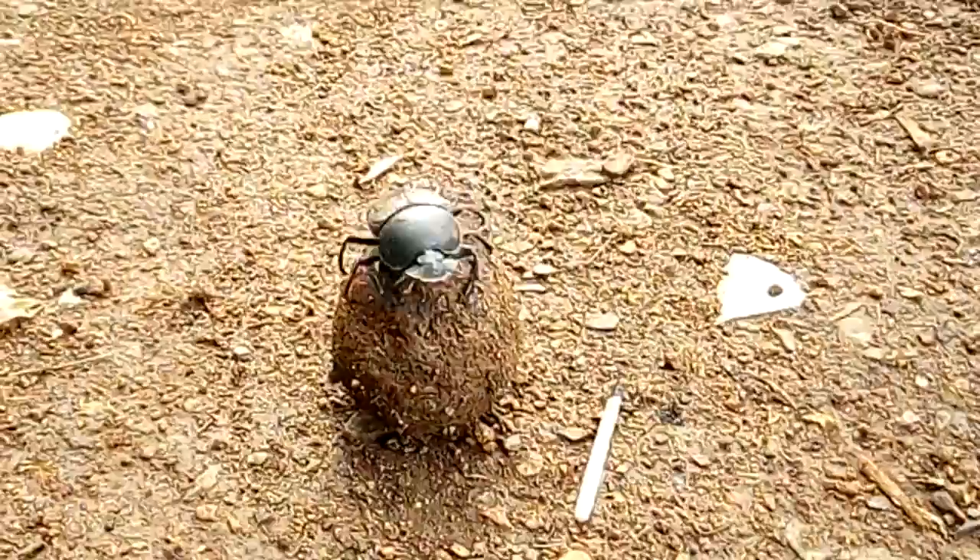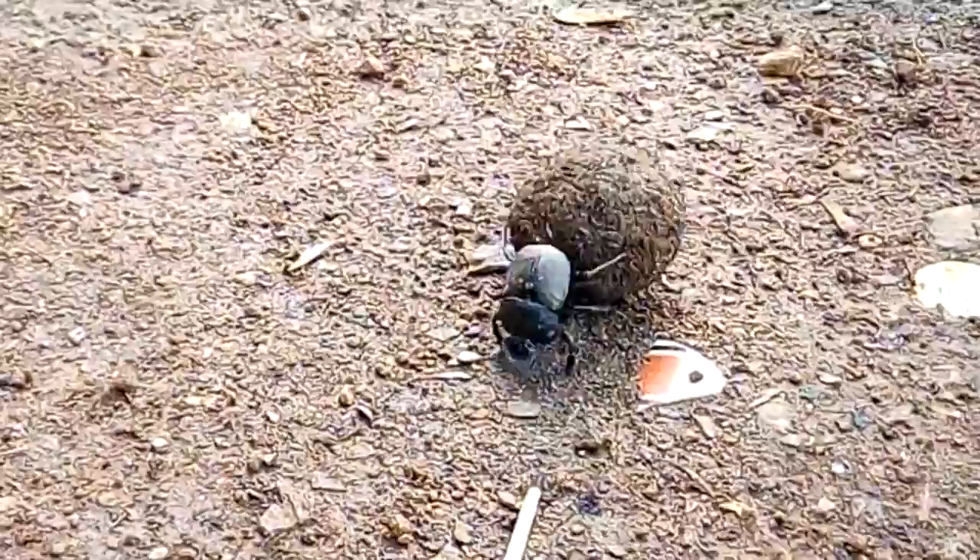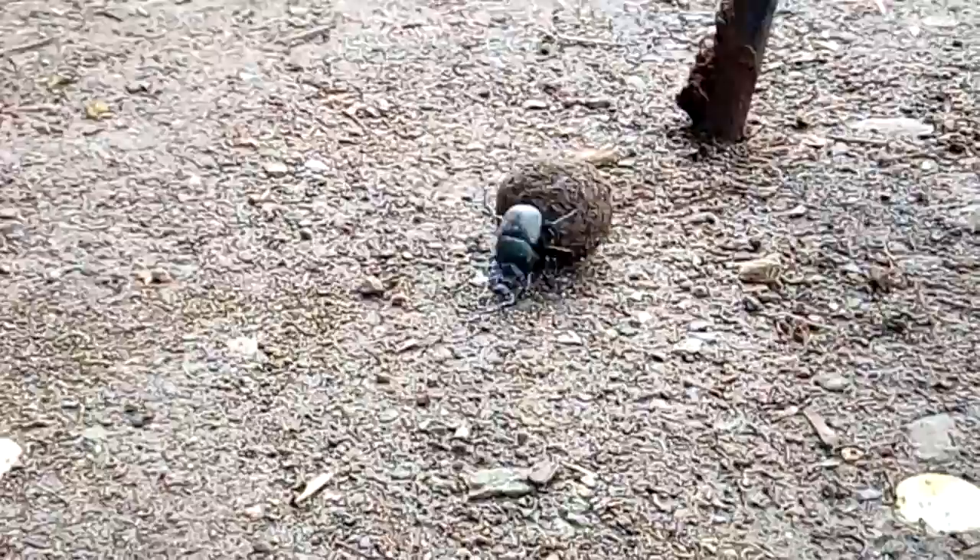The final group, a bunch of lazy beetles, will steal dung balls from the rollers and are known as stealers. So the rollers have to move rapidly away from a dung pile once they have rolled their ball to prevent it from being stolen.